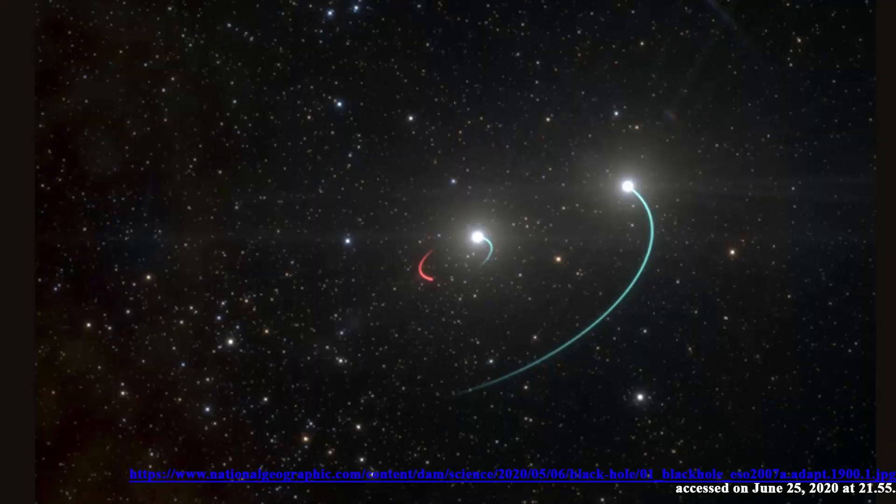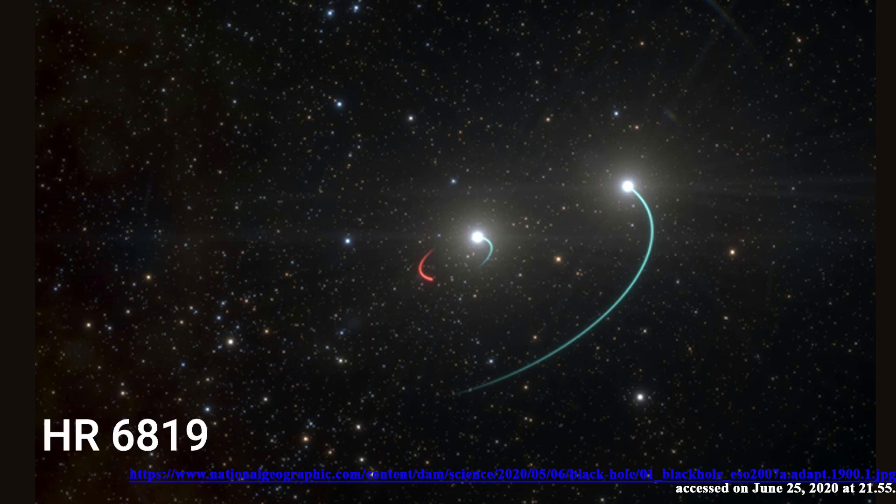Which black hole is nearest to our Earth and solar system? The nearest black hole is about 1,011 light years from our solar system, in a star system where this black hole is locked in an orbit between two visible stars. It is estimated to be about 4 times the mass of the sun. In this picture, the red one is the black hole and the other two blue ones are the stars in the system. It is not dangerous to us because it is very far away.